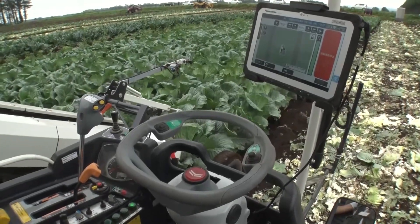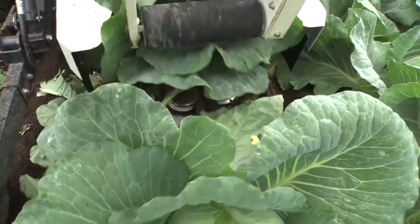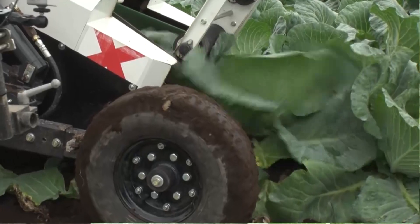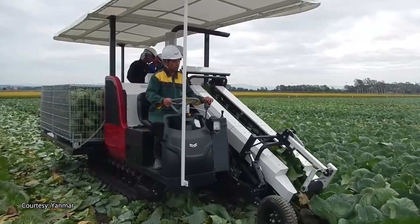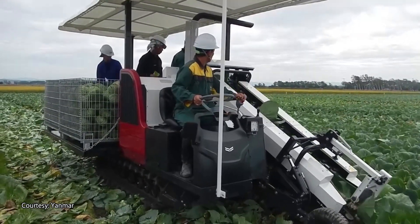Cabbage stalks are hidden by leaves and not visible from the driver's seat. If the cabbage itself is damaged, it can't be put on the market. Acquiring the necessary skills to operate the tractor is said to take years. With the shortage of farmers, securing seasoned professionals during harvests is no easy task.